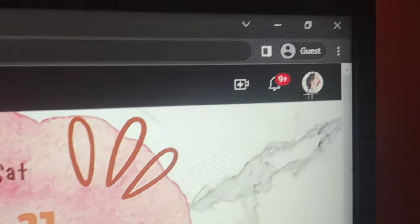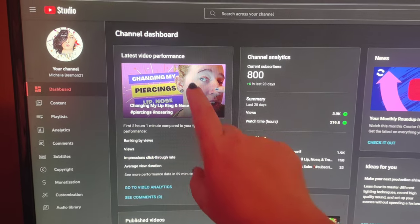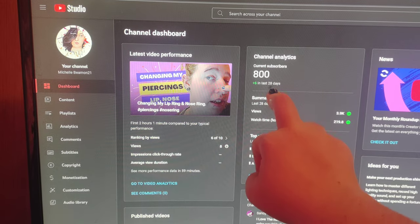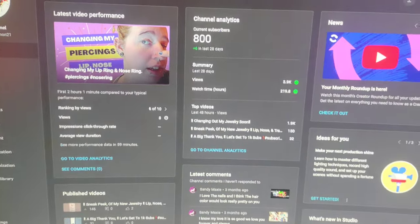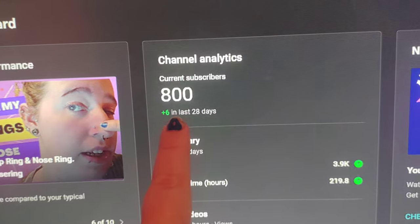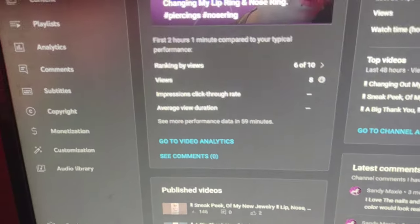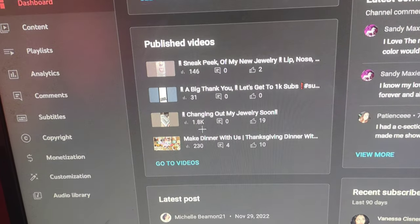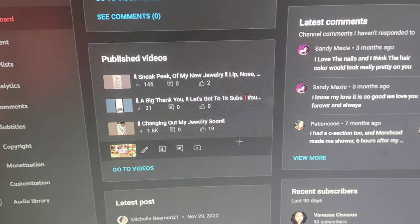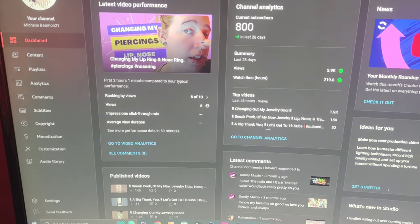Now I'm going to go over to YouTube Studio. As you can see, this is my most recent video that I uploaded about an hour or two ago. I've gained six subscribers in the last 28 days — that is how I'm getting my subscribers up so quickly. My views went up 3.9K, and a short about my piercing that I posted last night got 1.8K views and 19 likes in only about four hours.